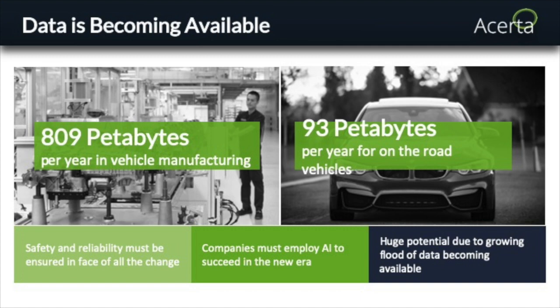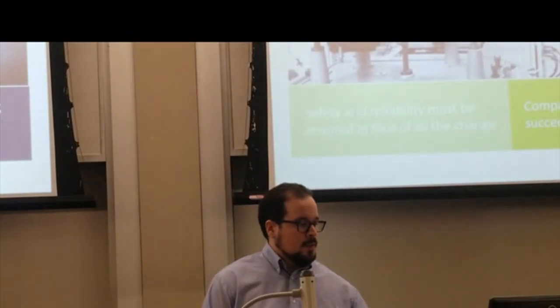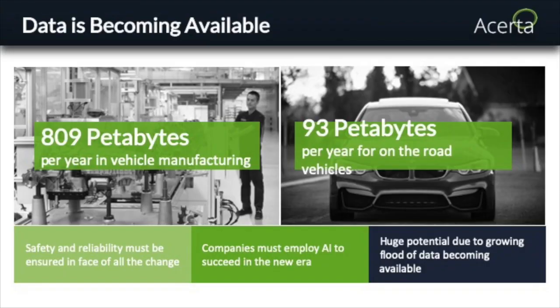With this increasing complexity, the car becomes more and more difficult to diagnose when problems occur. But a benefit of this computerization and electrification is that cars now generate an enormous quantity of data. During the manufacturing process, factories generate about 809 petabytes of data yearly while building cars, which is incredible — especially compared to only 93 petabytes generated by all connected cars on the road today. This data is extremely valuable for optimizing manufacturing processes and predicting faults.